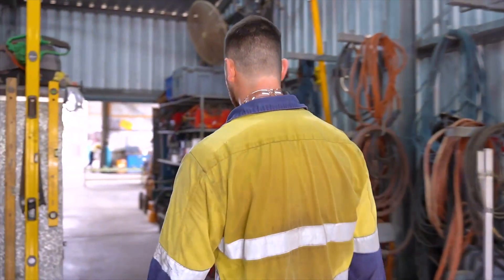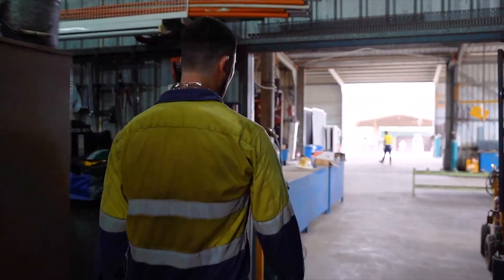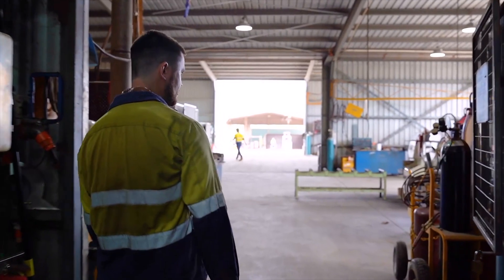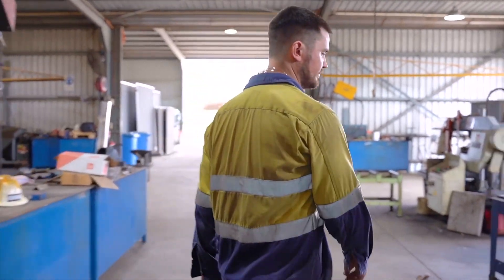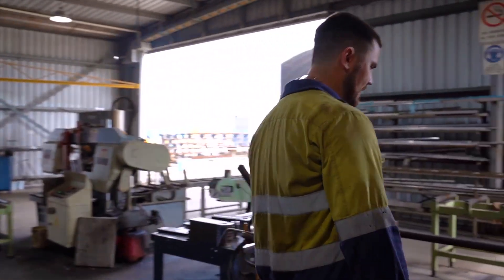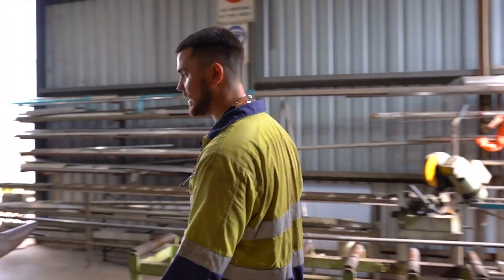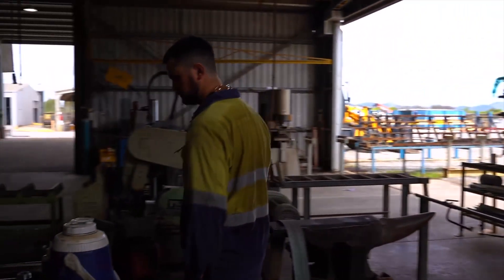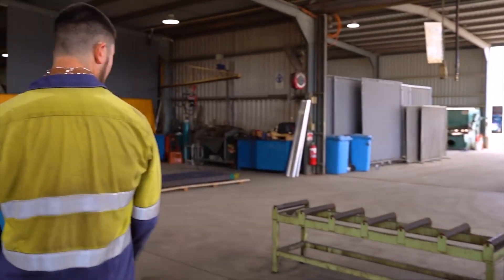A lot of fabrication, on-site mine work. Cool. And what's your role here? So I'm a boilermaker — I take care of all the engineering side of things, all the fabrication. And we do a little bit of trade assistance as well, so I'll help out on site with things that are a bit out of my league.